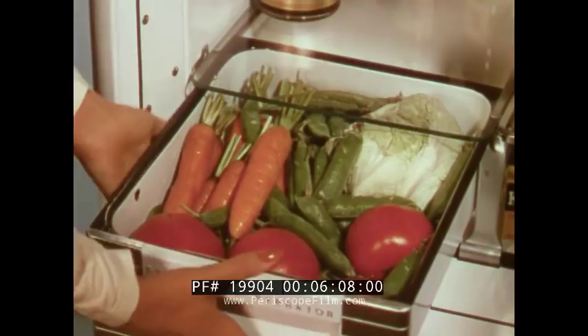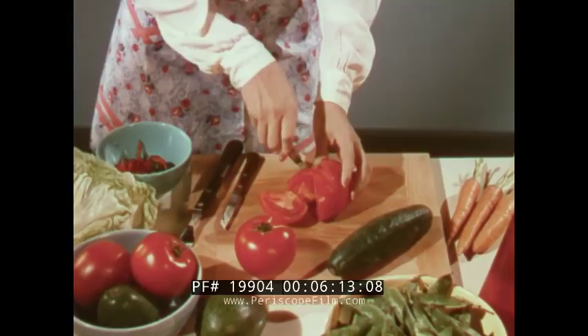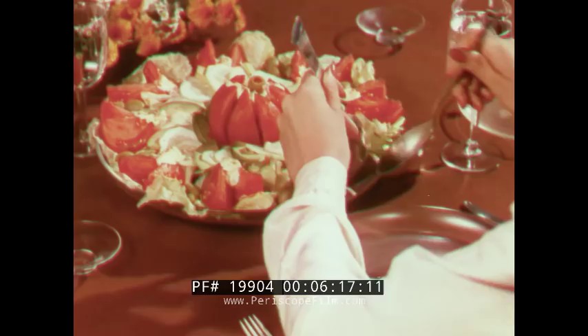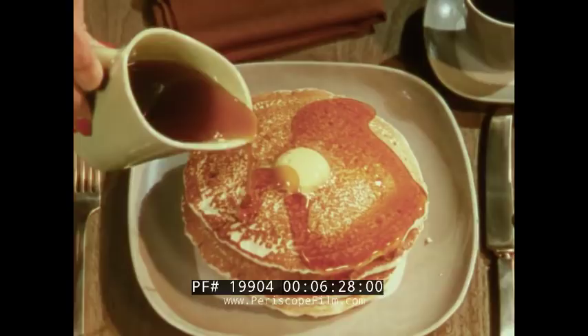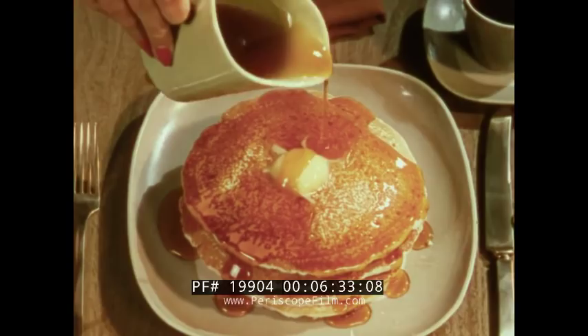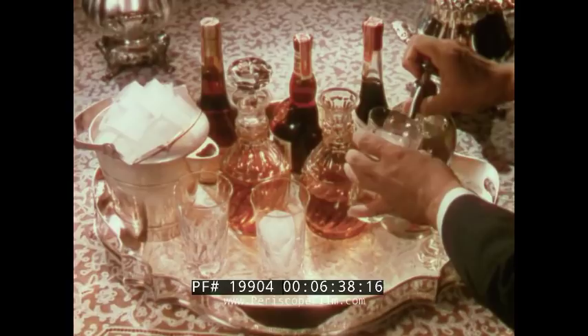Color provides the realism to foods which is so important for building appetite appeal in showing such products. Color is essential to properly picture scenes of foods. The pictures of these foods and beverages assume a third-dimensional roundness in color. They step out of their conventional black and white setting and become part of the tasty, wholesome, appetizing dinners we know so well.